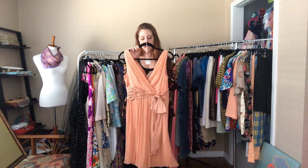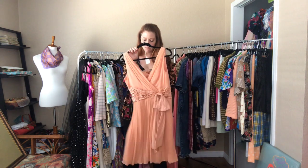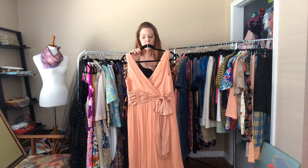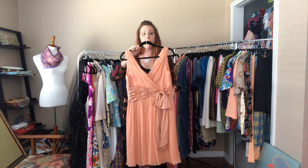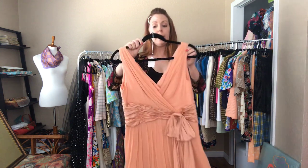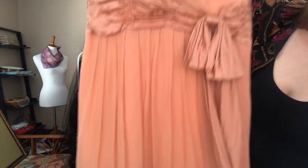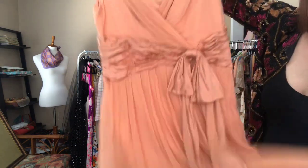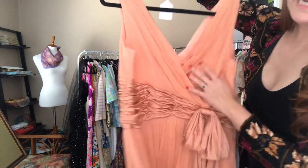And then this peach day-into-night dress — possibly Maggie London, I believe it's Maggie London. It's a 36 bust, 32 waist, and 42 hip. It falls below my knees. Just a darling dress, super lightweight and great for daytime into nighttime.